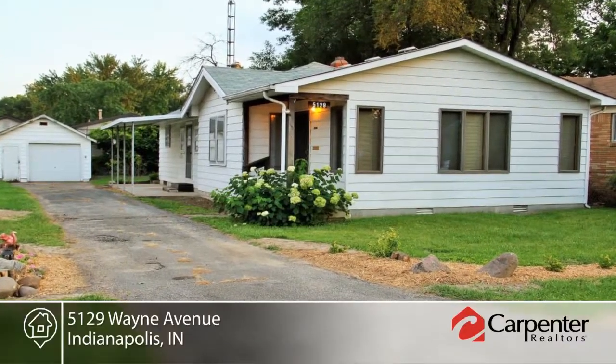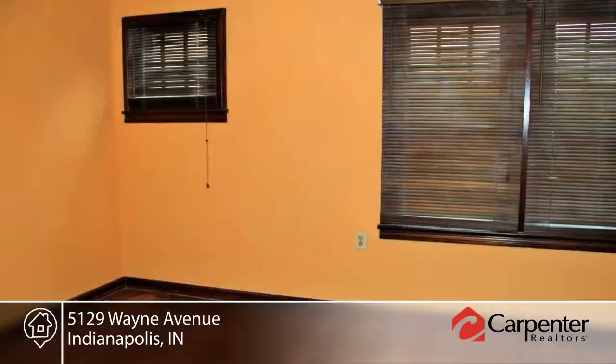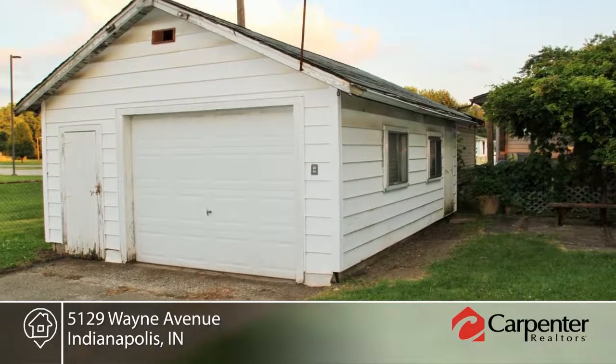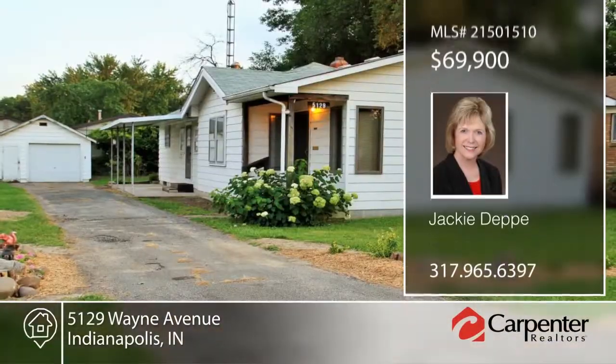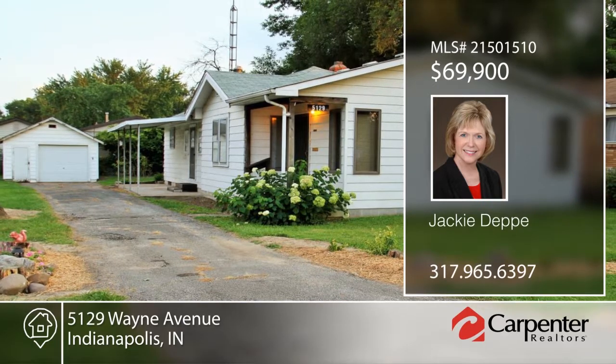Take a look at this three-bedroom, one-bath home in Wayne Township. This home offers an eat-in kitchen with lots of cabinetry, bonus room, and laundry room. The master bedroom has hardwood floors and will not disappoint. This home is on a corner lot with a park-like setting next to Rhodes Elementary green space area. Close to amenities, this home will not last long. Contact Jackie Depp to learn more.